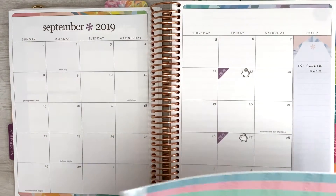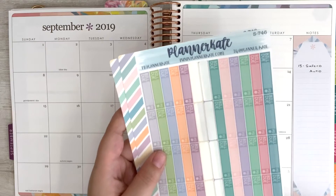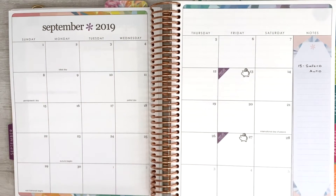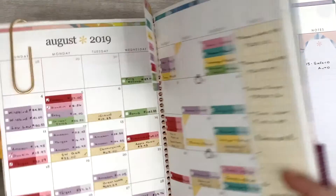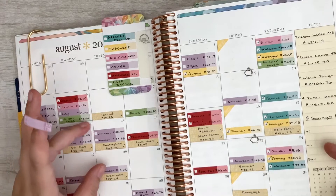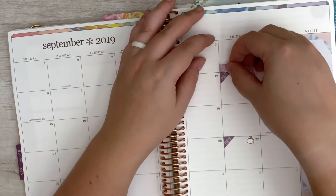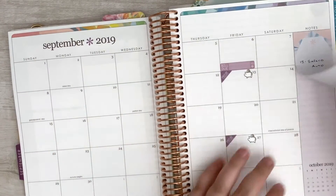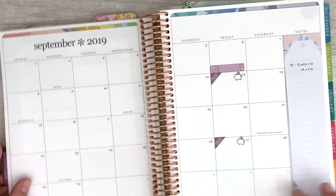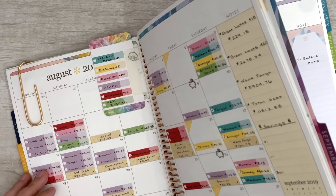The next thing we'll do is put in our bill due stickers. I just have these sheets from Planner Kate — this is S746. We're going to go through and put all of our bills in. The first bill is due on the sixth and it's iCloud. I just picked the color sticker matching the month color for Erin Condren, and for September it's traditionally purple, so that's what I put in.